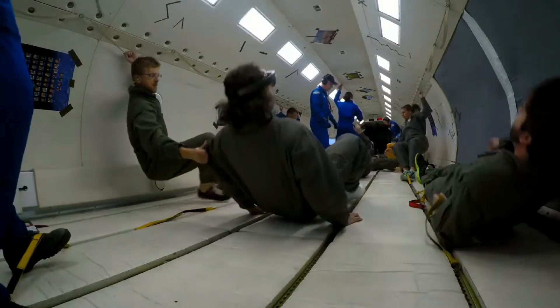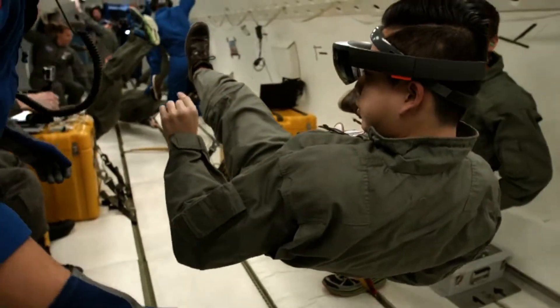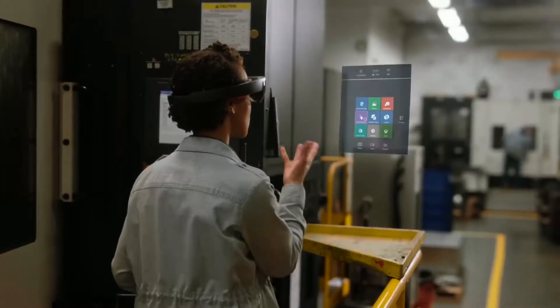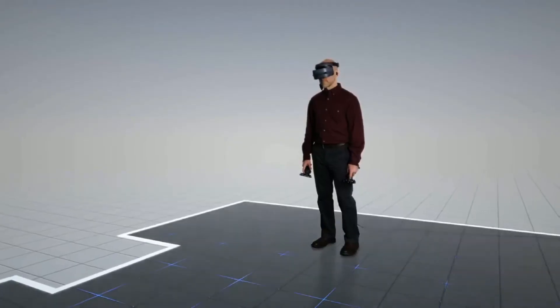Astronauts on the International Space Station use HoloLens as a holographic instruction manual and as a tool for interactive remote support. The HoloLens headset ultimately promises to take information and design applications and turn them into immersive interactive experiences.